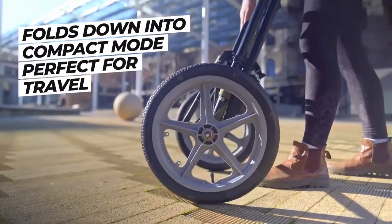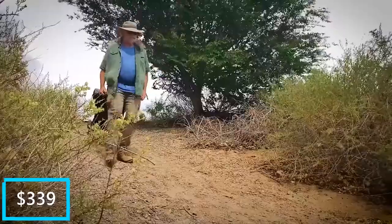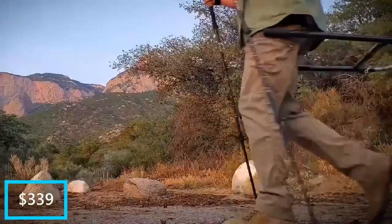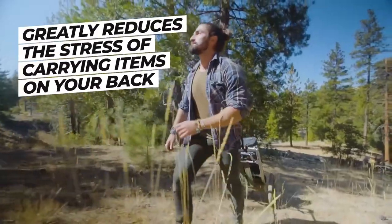Besides your waist, you can attach it to your bicycle or flip it into a suitcase where you can drag it like a typical hand trolley. The Hipstar is priced at $339, and will definitely give you an easy time carrying things around as you make your way through the dense forest.